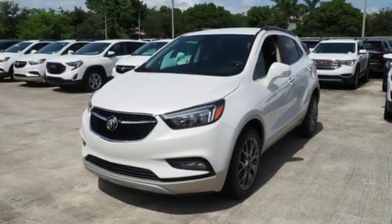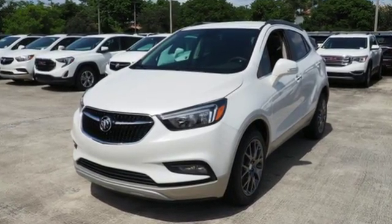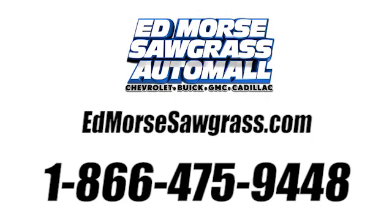Live it up in graceful style with this lean and luxurious SUV. Call us today at 1-866-475-9448.